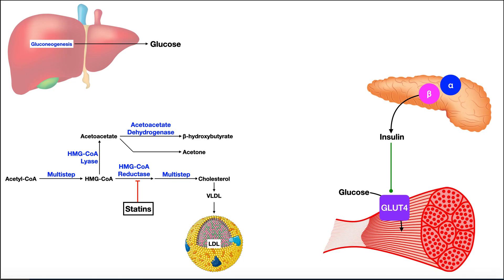In diabetes mellitus, both type 1 and type 2, one of the major issues we see is elevated blood glucose because insulin is not functioning properly — either there's decreased amounts of insulin or decreased sensitivity to insulin. So we see higher levels of blood glucose. As we go through this video, you should see that, albeit through different mechanisms, these drugs are ultimately going to attempt to lower blood glucose.